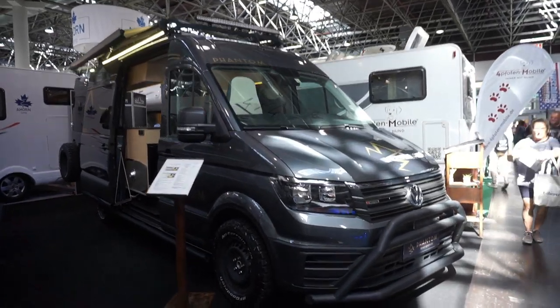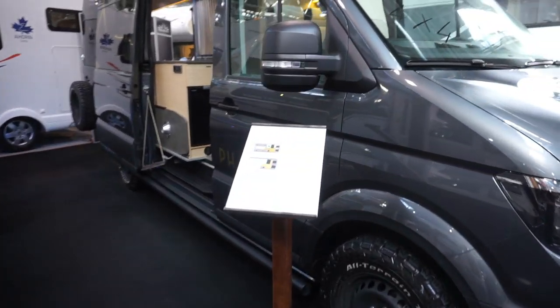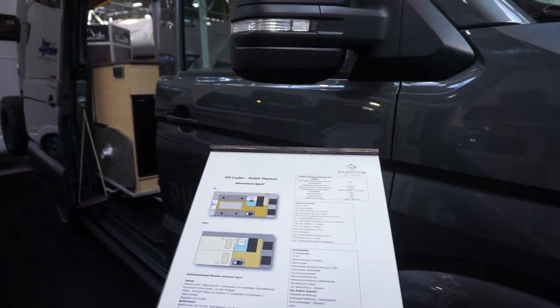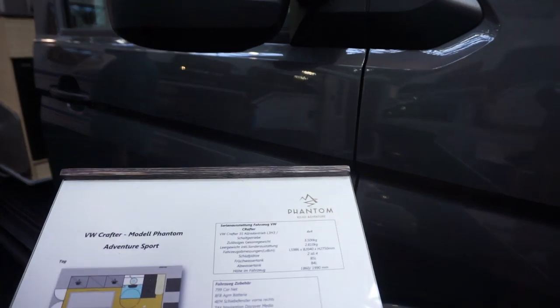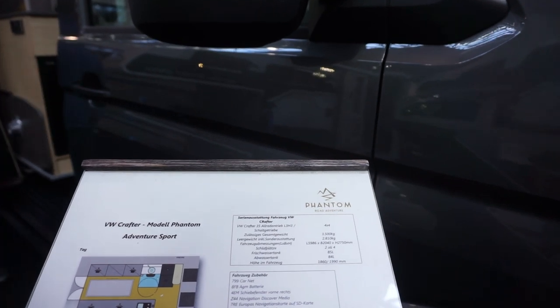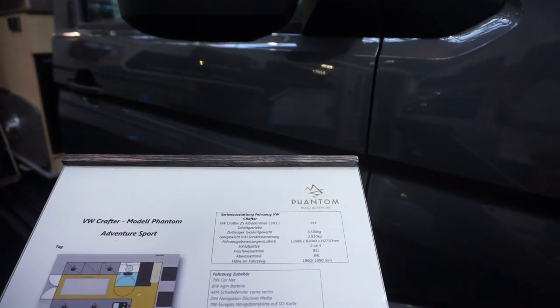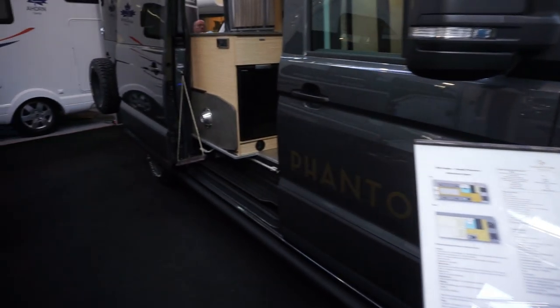This is the VW van conversion called the Phantom. It is a van built to order, and if anyone else wants one, it's 83 and a half thousand euros. It is obviously 4x4. Currently it weighs 2,810 kg, which gives quite a lot of payload — 690 kilos of payload.